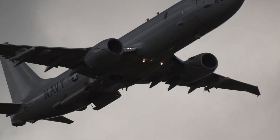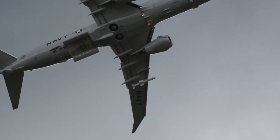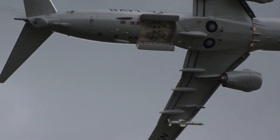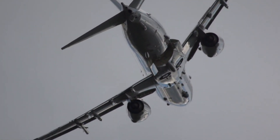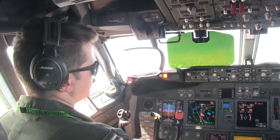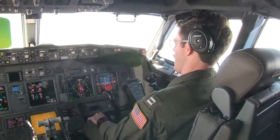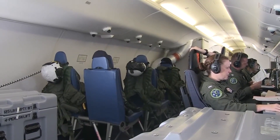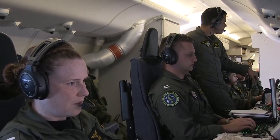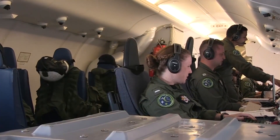The P-8 can conduct low-altitude missions and has executed more than 400,000 mishap-free flight hours around the globe. It is able to operate over the open ocean as well as in littoral waters with a relatively small crew of a pilot, co-pilot, two naval flight officers, plus three enlisted aviation warfare operators. The five operator stations are mounted in a sideways row along the port side of the cabin. None have windows, but there is a single observer window located on each side of the forward cabin.